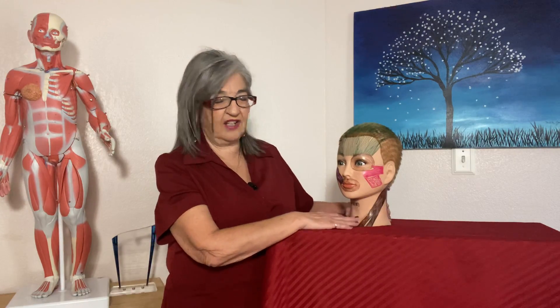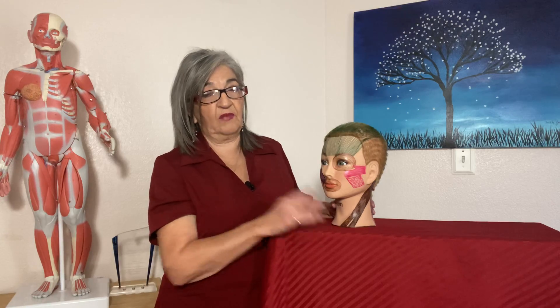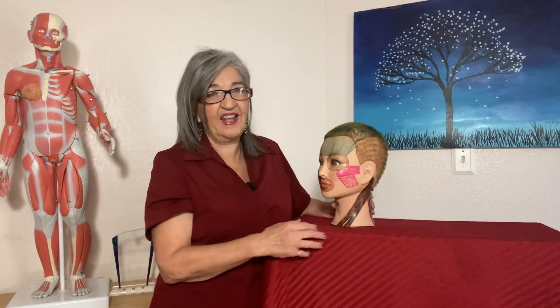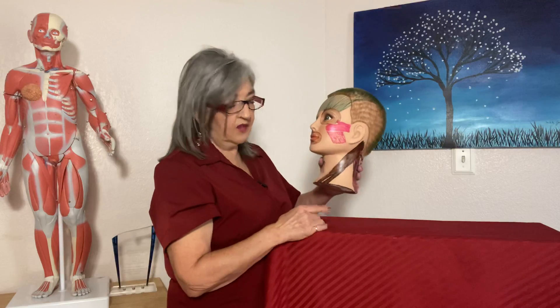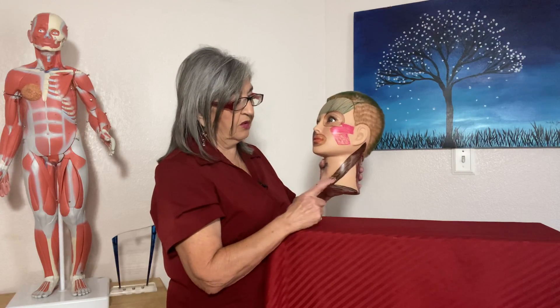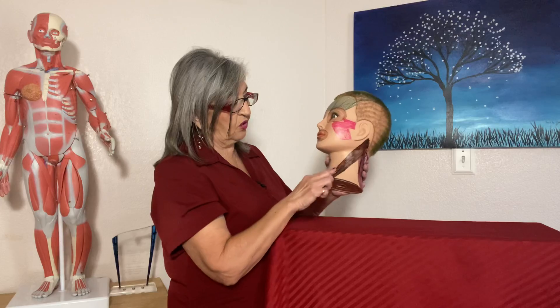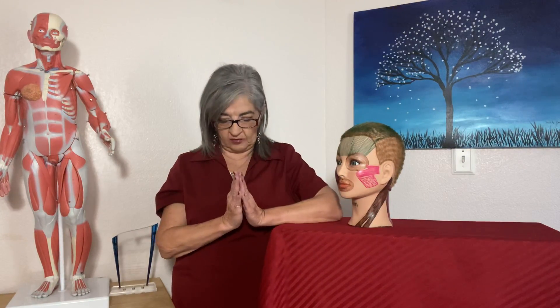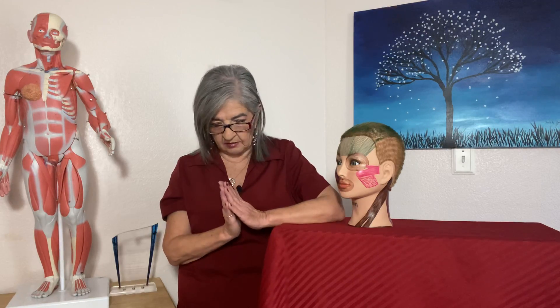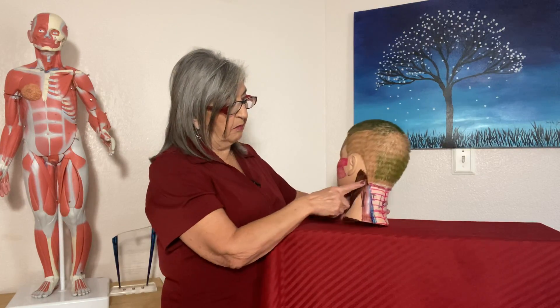Now let's move to head and neck movements. The SCM — short for sternocleidomastoid — has two origins: one on the sternum, one for the clavicle, and inserts at the mastoid process. It's known as the praying muscle because when you engage both sides it bows your head forward for respect or prayer.